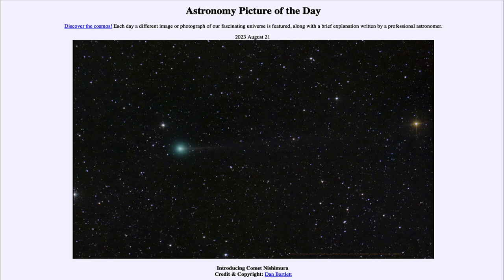Today's picture for August 21st of 2023 is titled 'Introducing Comet Nishimura.' So, what do we see here?